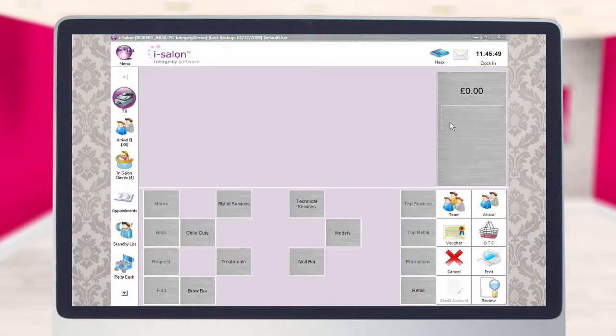Once you have established where your future sales shortfalls are likely to be, you can then begin to implement a plan of action. The selling more retail video has a number of suggestions that you may wish to incorporate, whilst the iSalon marketing module will enable you to target specific groups of clients and notify them of your promotions by letter, text or email.